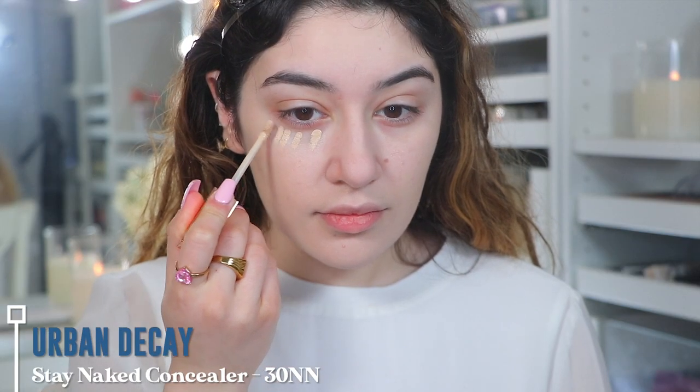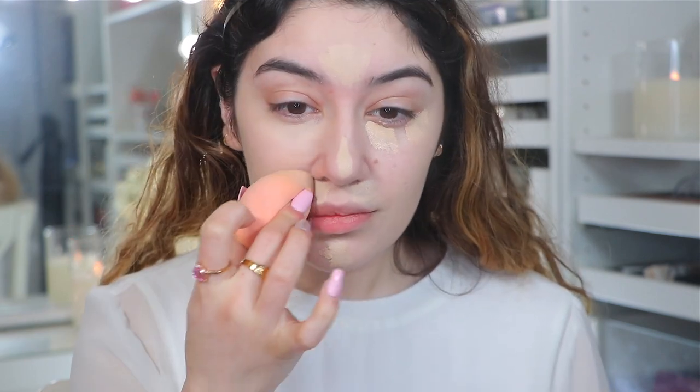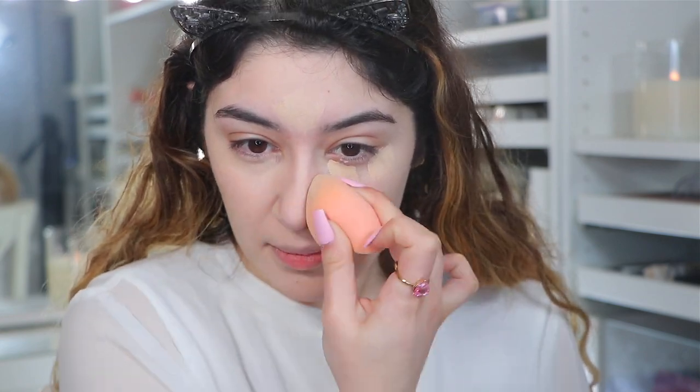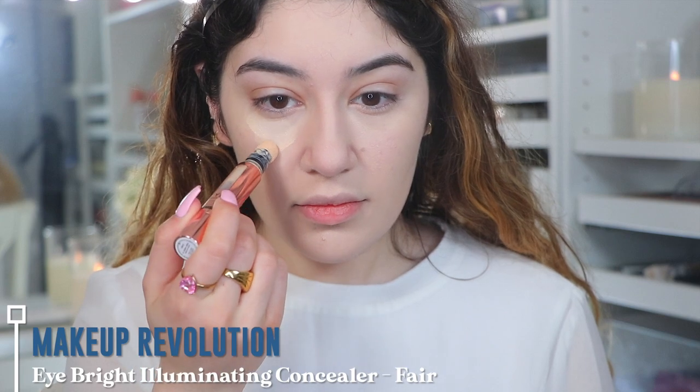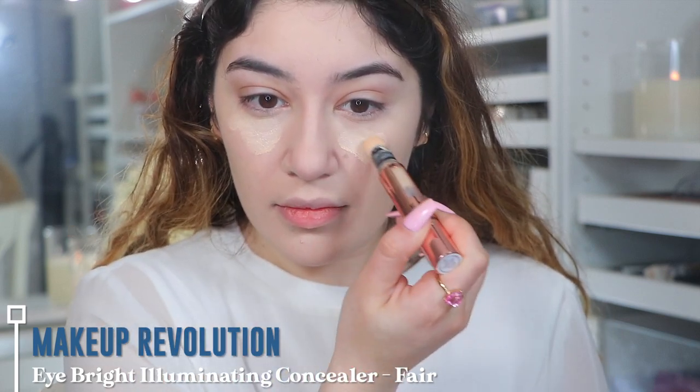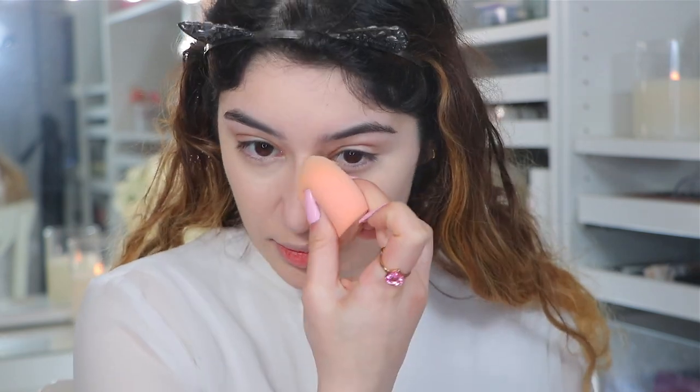For concealer, I'm going into the Urban Decay Stay Naked Concealer in 30N. I really like this concealer — it's actually one of my favourite high-end concealers. It's a nice medium to full coverage build-up concealer and I really like the shade and the consistency. But this is so underrated — this is the Makeup Revolution Eye Bright Illuminating Concealer. It actually has pearls in it — you can see it gives off almost a little bit of a metallic highlighted look, but still conceals. It's just a perfect brightening concealer that gives you a little bit of luminosity. Can you guys just see the beautiful sheen that it gives? It's still very subtle.